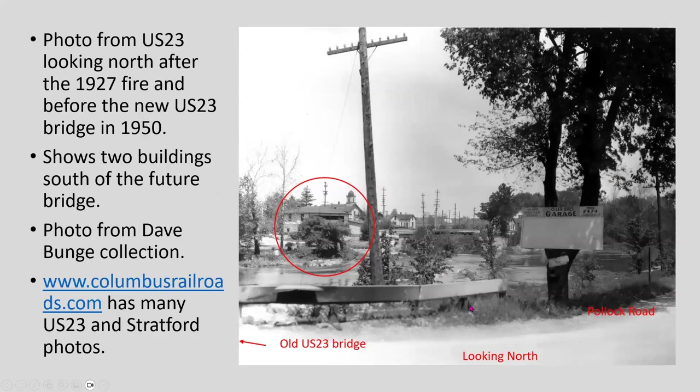This is another photo coming up Route 23 looking north — Pollock Road is on the right. It's after 1927 because the car barn is gone, but the building on Route 315 is still there with the gas station. This comes from ColumbusRailroads.com. I looked up Aller Brothers Garage, which was on Spring Street in Delaware — not in Stratford.